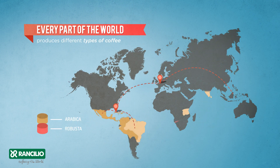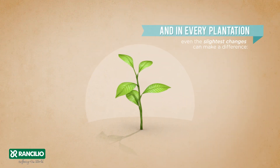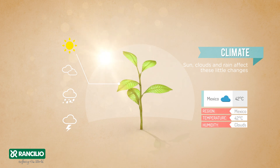Every part of the world produces different types of coffee. And in every plantation, even the slightest changes can make a difference. Climate, sun, clouds and rain affect these little changes.